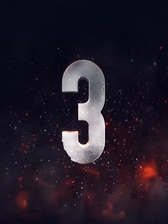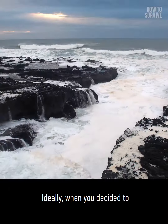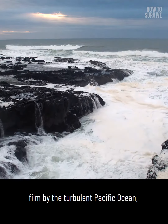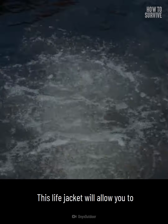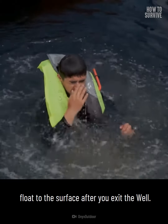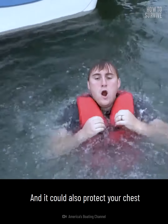Step three: look for something to keep you afloat. Ideally, when you decided to film by the turbulent Pacific Ocean, you grabbed a life preserver. This life jacket will allow you to float to the surface after you exit the well, and it could also protect your chest from life-threatening injury.